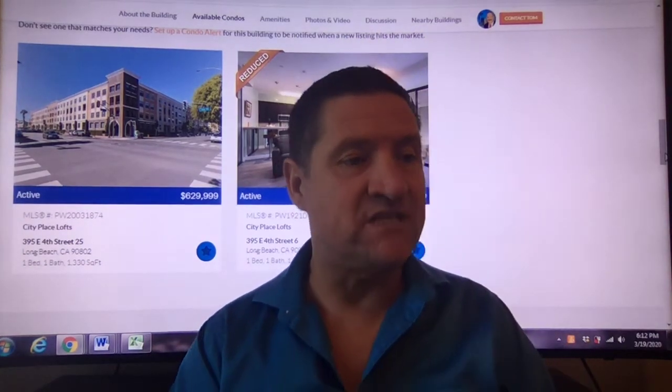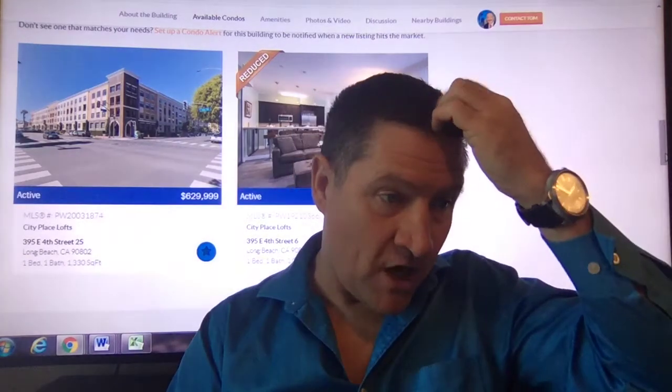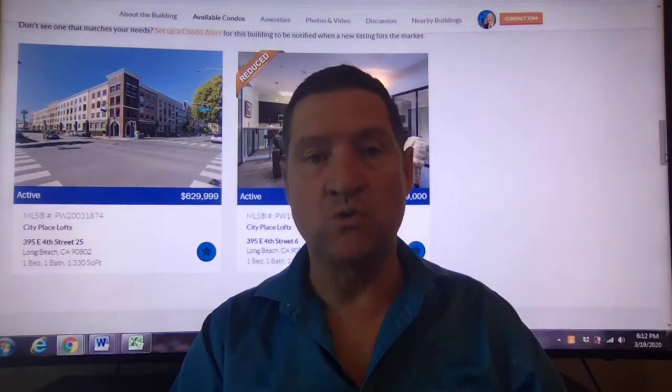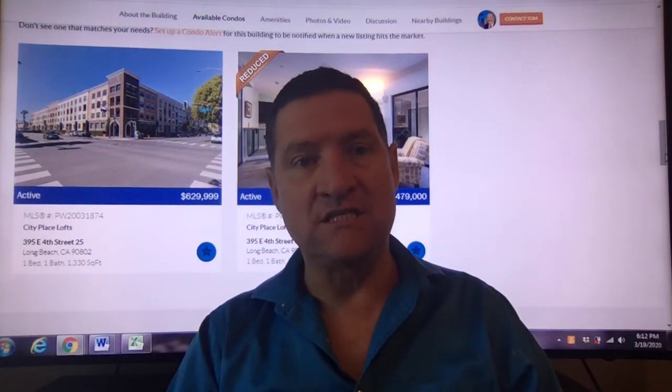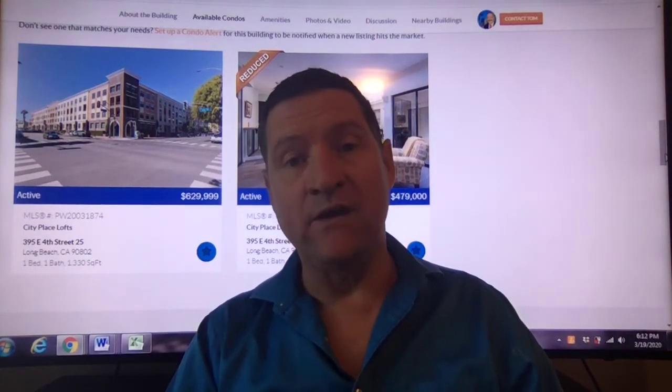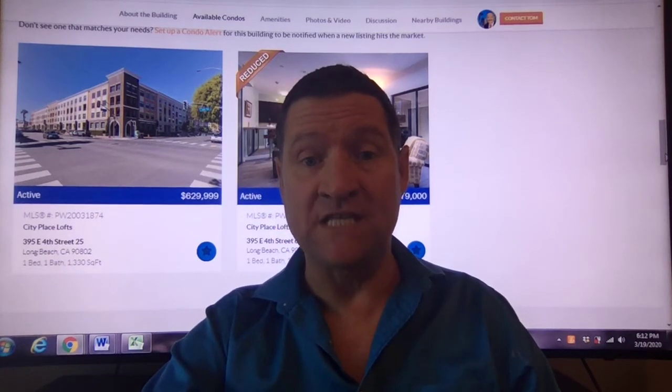The second one is listed at $479,000, and that is a one bedroom, one bathroom with 1,020 square feet. Follow the link below to contact the agent, or be put on a waiting list if you're interested in other condos or lofts. Have a great day!